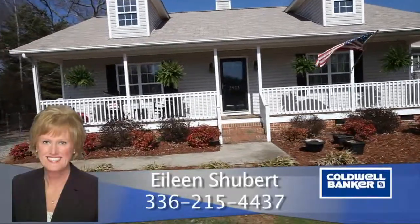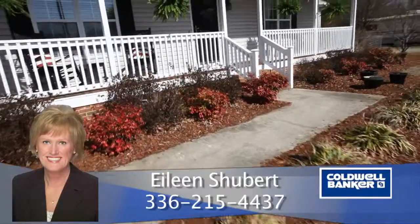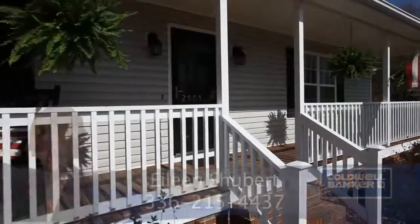For more information, please contact Eileen Schubert with Coldwell Banker Triad Realtors at 336-215-4437. Thank you.